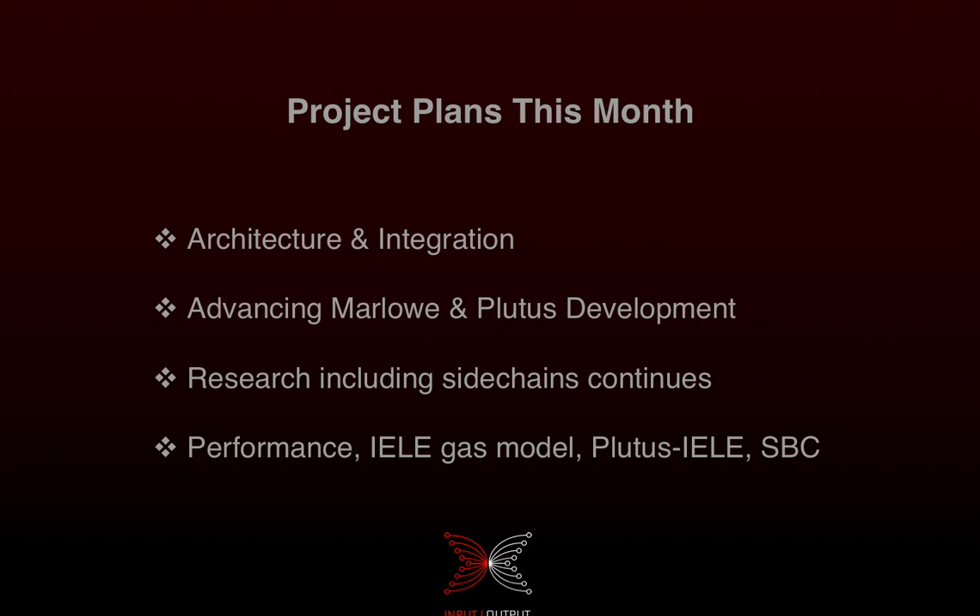We're going to advance the work on Marlowe and Plutus development. For Marlowe, we're going to be looking at how to start integrating the language into Cardano. For Plutus, we're doing library testing and starting work on the high-level language compiler infrastructure. Research on side chains is also continuing.